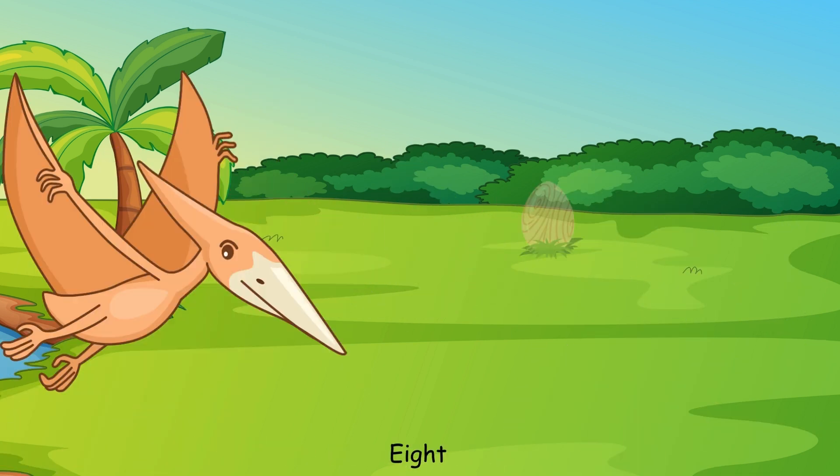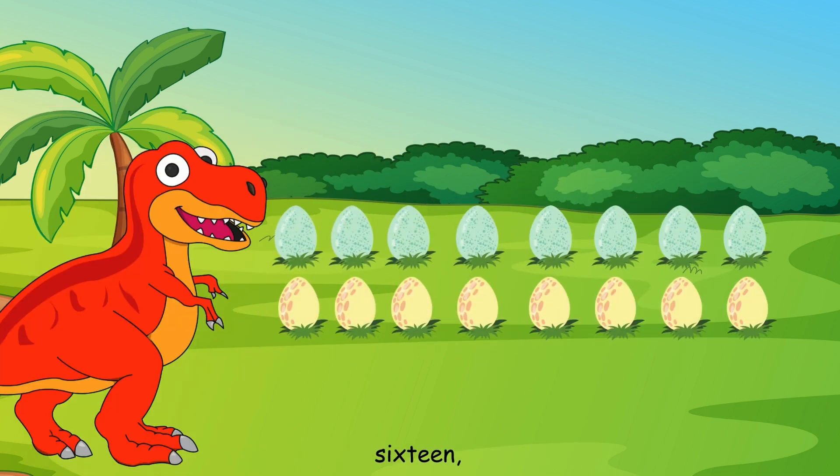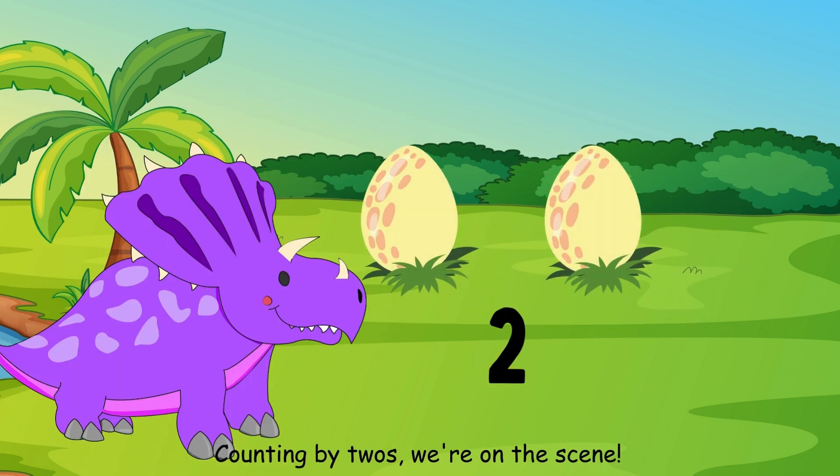Two, four, six, eight, counting by twos, feeling great. Ten, twelve, fourteen, sixteen, counting by twos, we're on the same.